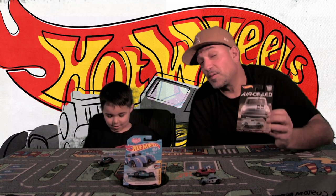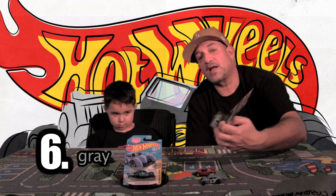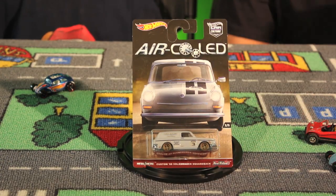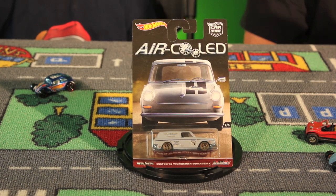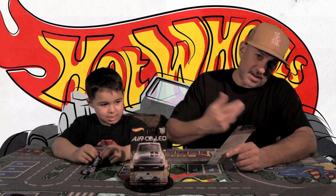Car number six — what color is it? Gray with black stripes. This is from the Air Cooled series. It is a Volkswagen Squareback, a '69. My dad had that exact car when I was a kid. Volkswagens come from Germany. In the United States they called this one the Squareback, but in other parts of the world they called it the Variant. Car number seven is also a '69 Squareback — blue and white — from the Real Riders Collection.